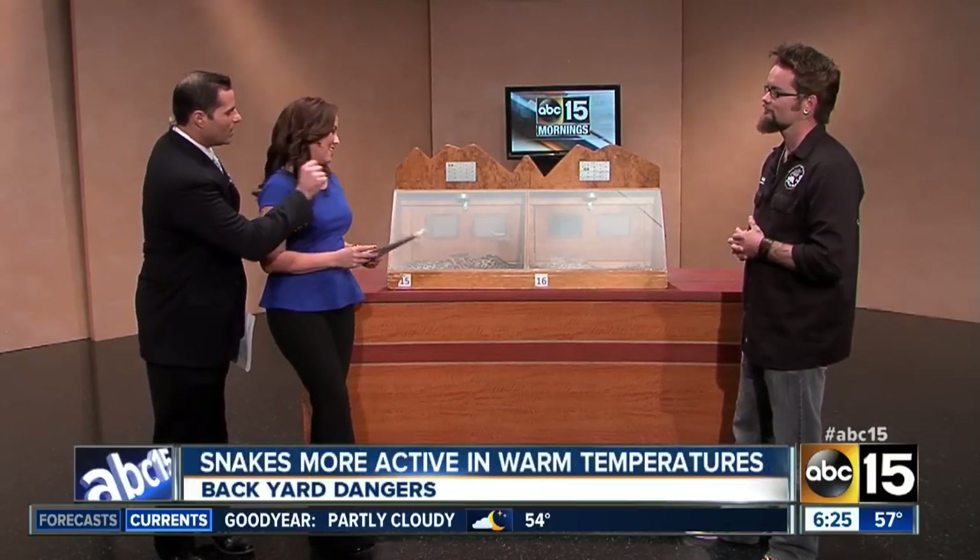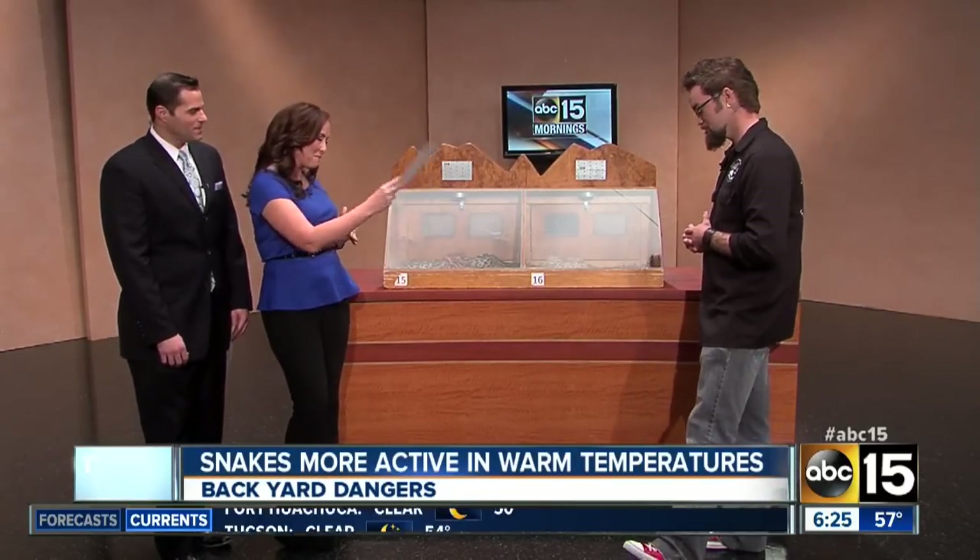Welcome back to ABC 15 Mornings. We have changed locations — we're over here in what we call Studio A. And as it warms up and breaks records, those creepy, crawly guests begin to show up. Thankfully, they're behind glass here this morning. Nate Deason, though, is not behind glass. Thanks for being here with us from the Phoenix Herpetological Society. Who did you bring here, first of all?